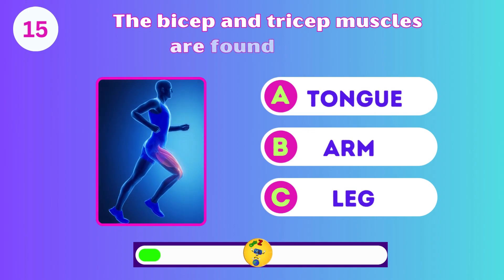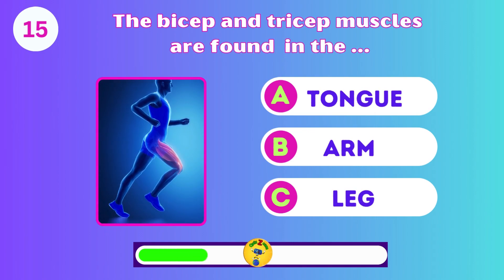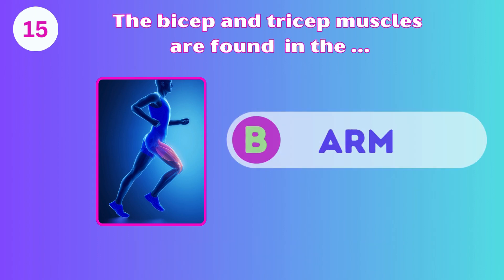The bicep and tricep muscles are found in the tongue, arm, or leg? The arm.